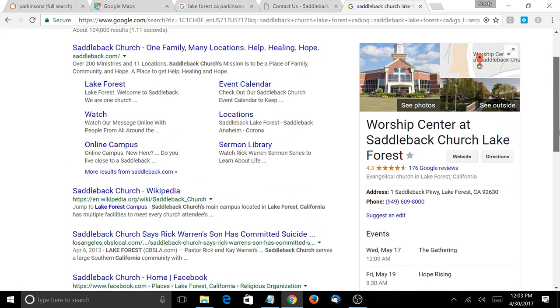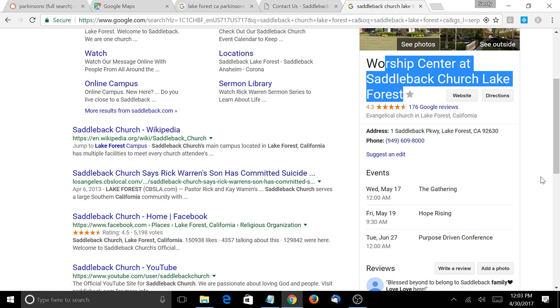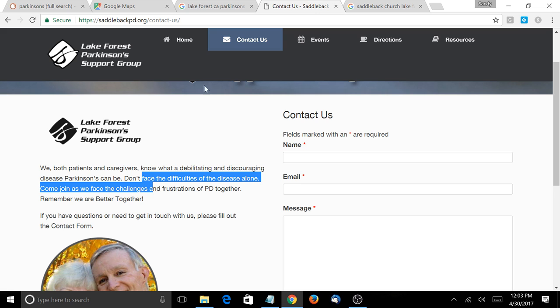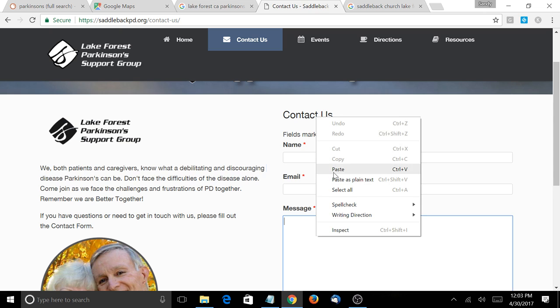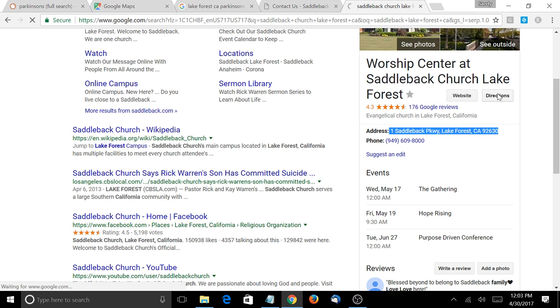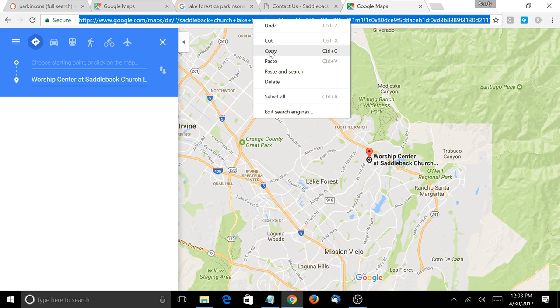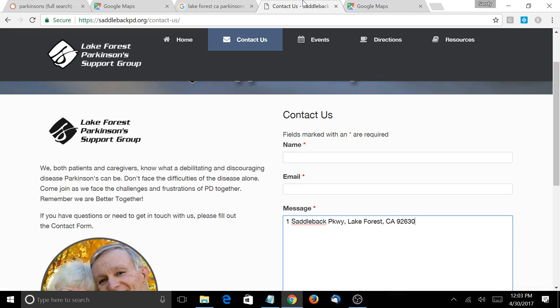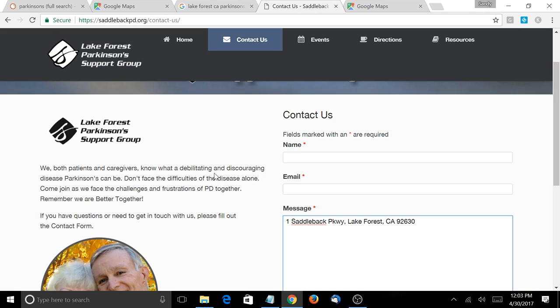You want to copy that address exactly as it is in Google and add it to your Contact Us page. Once you add that address, highlight it and make it a link that goes to the directions — copy the URL at the top and make that address text a link to that directions page. That's going to connect your website with Saddleback's website. Have you ever heard the phrase 'birds of the same feather flock together'?